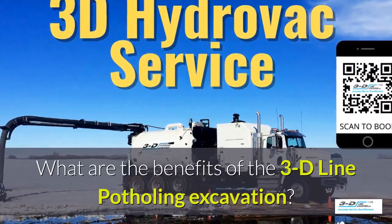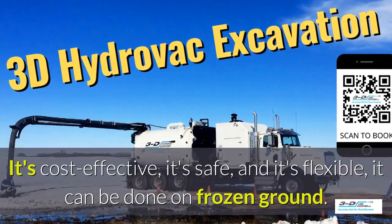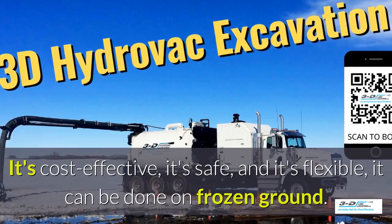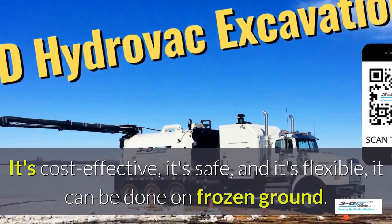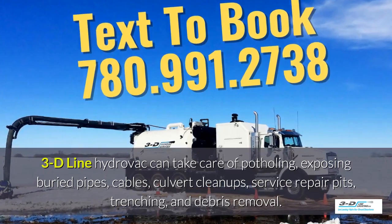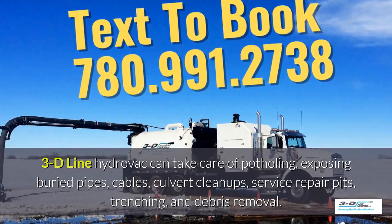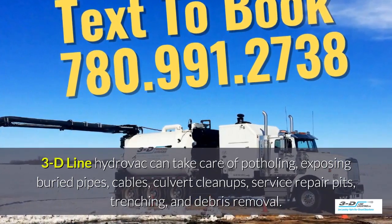What are the benefits of the 3D Line potholing excavation? It's cost-effective, it's safe, and it's flexible. It can be done in frozen ground up to 40 below zero. 3D Line Hydrovac can take care of potholing, exposing buried pipes, cables, culvert cleanups, service repair pits, trenching, and debris removal.